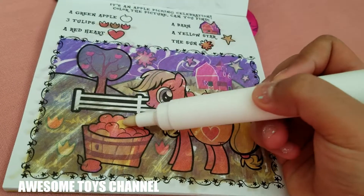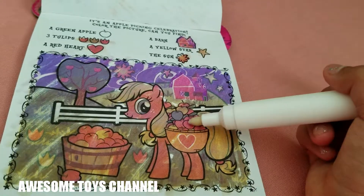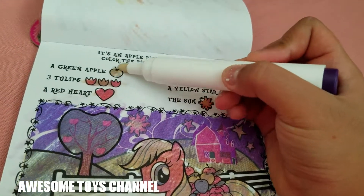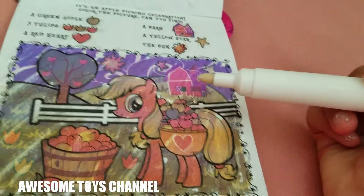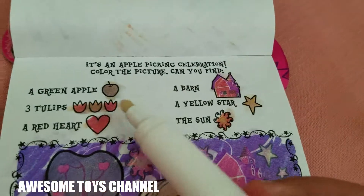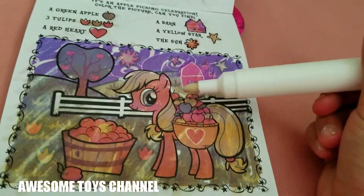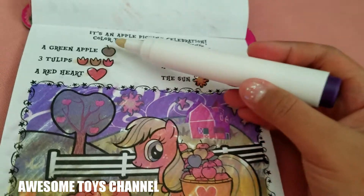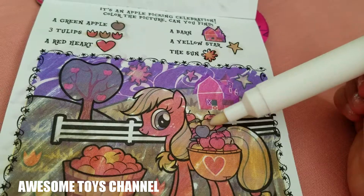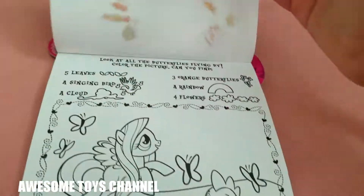Is it this? I think it's this, but it's kind of like a yellow one. I don't know where the green color is — let me see what color it is. It's kind of brownish. I don't know the colors, so we didn't find the green apple. Maybe it's like a brownish color. I don't know, but let's go to the next page.